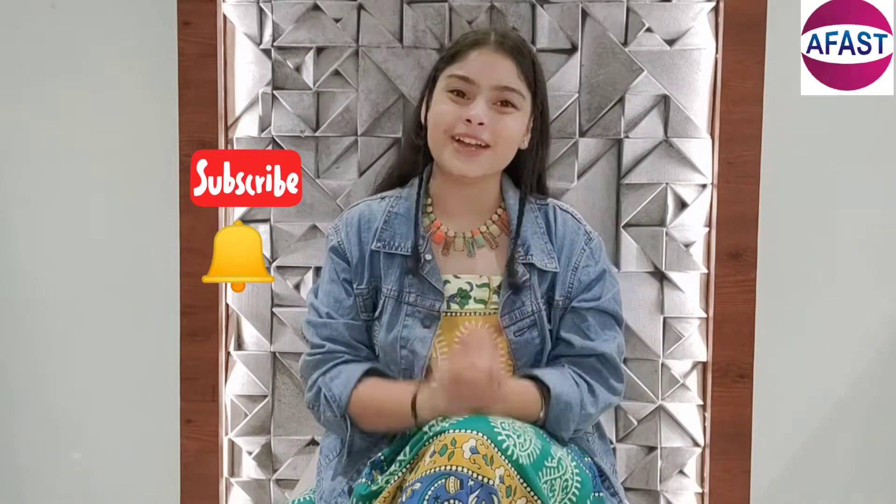Hi everyone, welcome back to Book My Product. I am Kanya. Before we talk about this product in detail, do subscribe to this channel and also hit the bell icon.